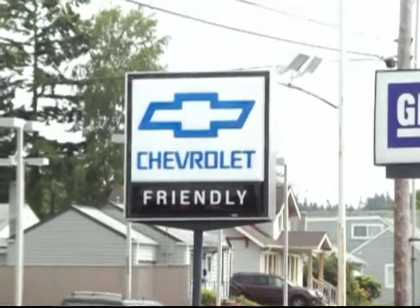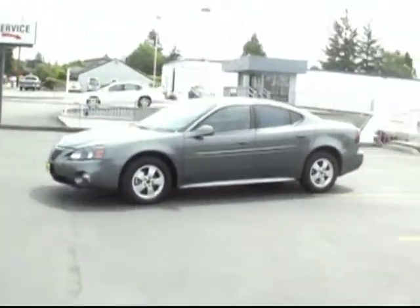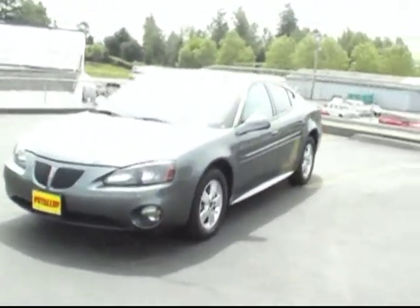Hey, this is Brett Jacobson at the new Chevrolet Puyallup. Got with me a pretty cool one here — not one we see a lot of, so cool I can show it to you today. This is our 2005 Pontiac Grand Prix.